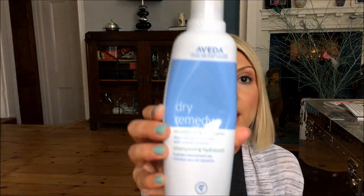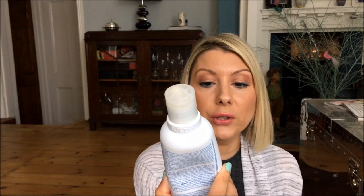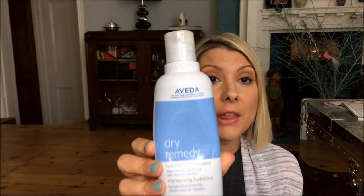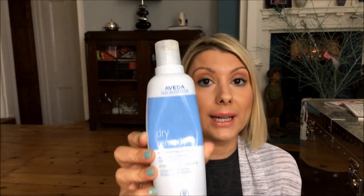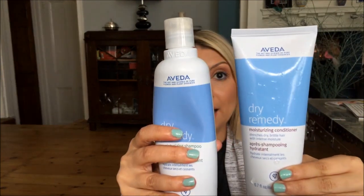So I went into Aveda and they've just brought out a shampoo called Dry Remedy, which is this one here. It's a moisturising shampoo that drenches dry brittle hair with intense moisture — this is exactly what my hair needed. I got the conditioner as well to really boost the moisture in my hair, because I'm not kidding, my hair was like straw.